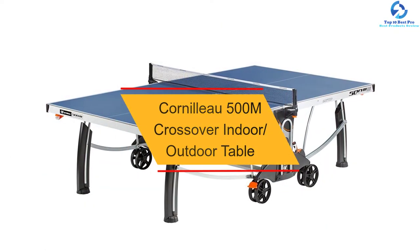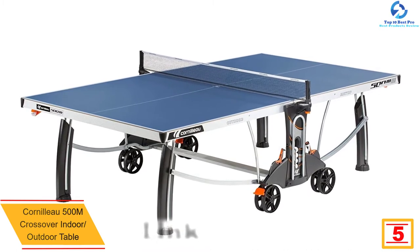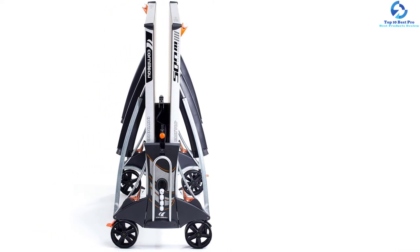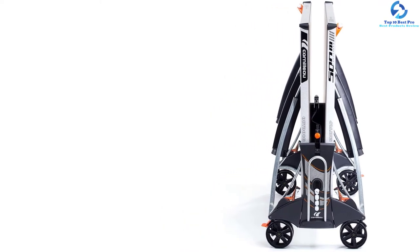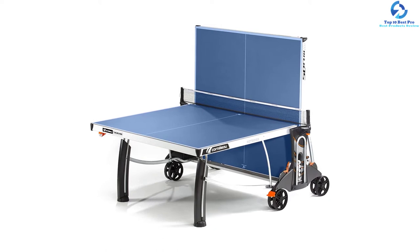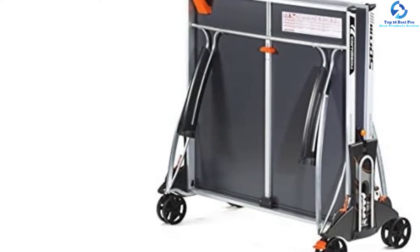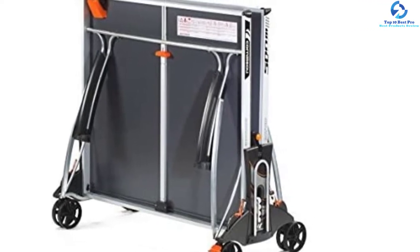At number 5, we have the Cornelo 500M Crossover Indoor/Outdoor Table. The Crossover from Cornelo is a best professional table offering unparalleled quality and international recognition. Its seven-millimeter resin laminate provides the firmest and bounciest playing surface, and the matte top finish is a feature we completely love. It has a solid steel frame for extra stability and support, a fully weatherproof playing surface, and an elegant design perfect for both indoor and outdoor play. It features a locking system and four sets of two-fold wheels with eight-inch diameter for good mobility.